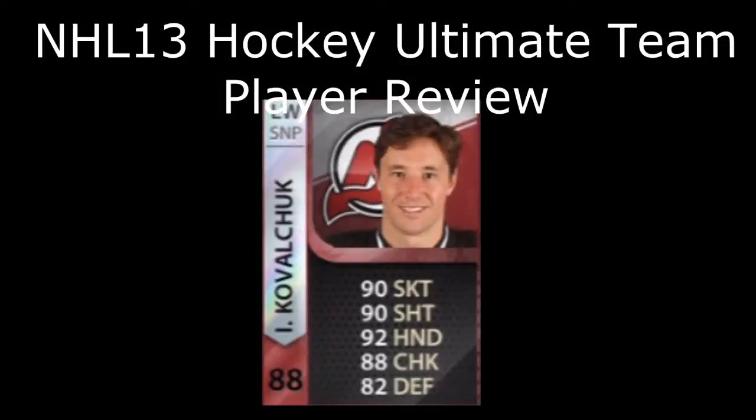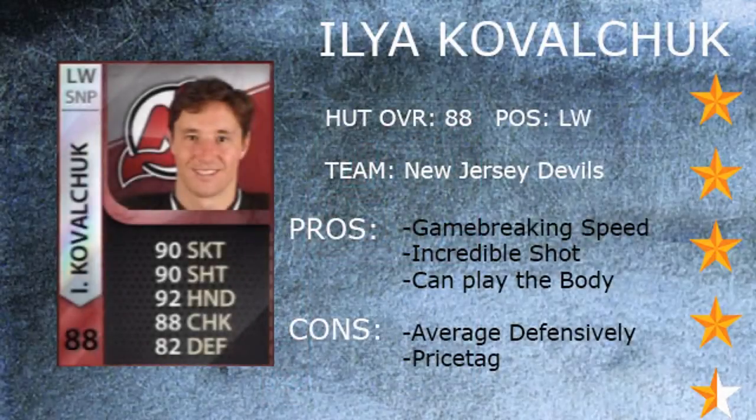What's up guys, my name is Speck, welcome to my player review on the player Ilya Kovalchuk, a left winger from the New Jersey Devils, with an overall of 88. Now let's get straight into the review.